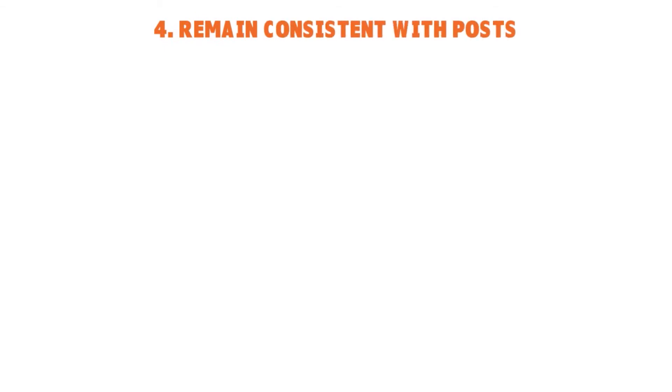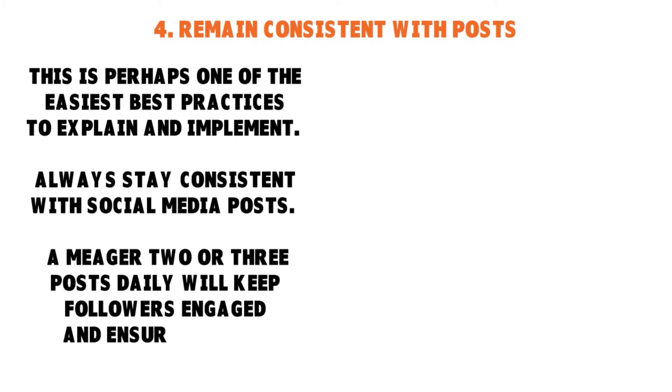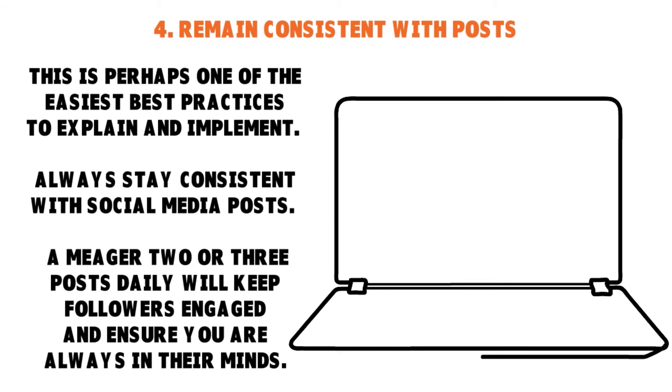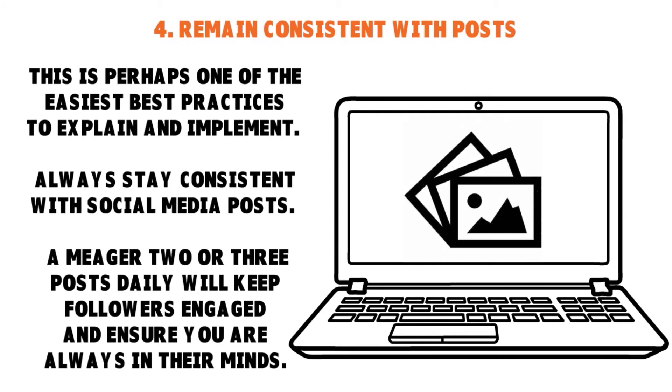Number four: Remain consistent with posts. Consistency here is very important because it is one of the easiest best practices to explain and implement. You want to be consistent with social media posts. Consistency is multidimensional — it applies across time. So if every day you post at 9 a.m. Eastern Standard Time, you want to stick to that. One thing you also want to pay attention to is the relevance of content.